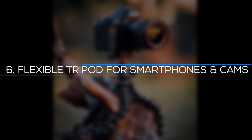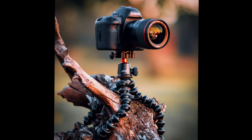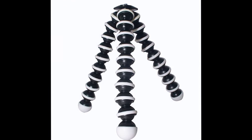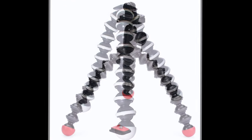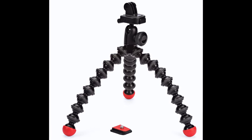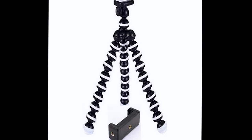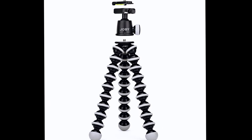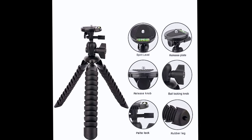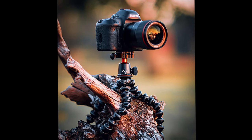Number 6: Flexible tripod for smartphones and cameras. This flexible tripod is a terrific alternative for taking better photographs, whether you are an aspiring YouTuber, want to create cool timelapses, or simply want less unsteady photos. The flexible legs can be wrapped around a handle, post, or other sturdy object, or set on a desk or table to capture the perfect photo or video. The supplied clip may be stretched to fit a variety of cell phones or removed to mount small point-and-shoot cameras.